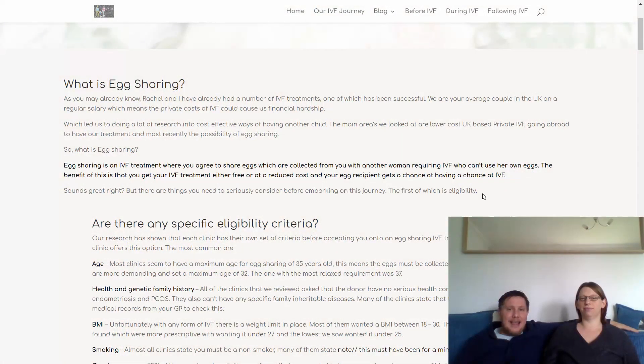Egg sharing is a fairly new option, and not all clinics are offering it — very few actually are, but it is becoming more and more popular. Effectively, in a nutshell, it's an IVF treatment where you agree to share your eggs that are collected through your IVF cycle with another woman who requires IVF but can't use her own eggs. And for that you get the benefit of either cheaper or free IVF treatment.